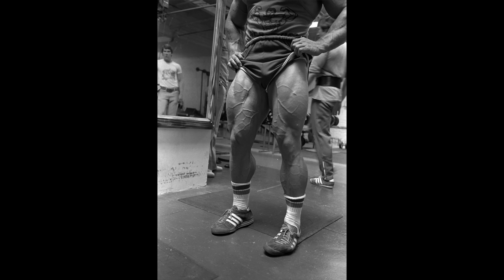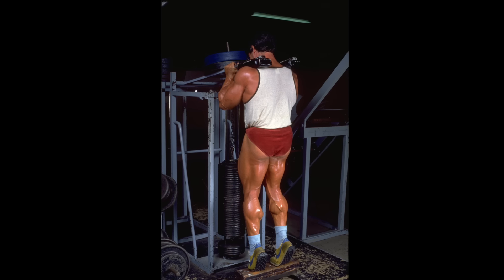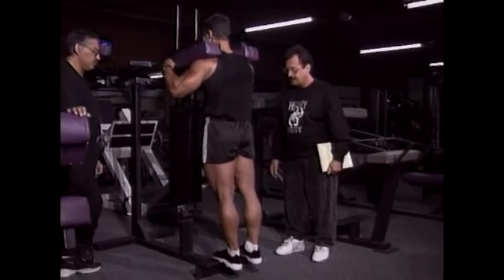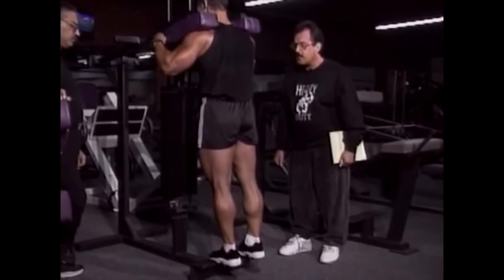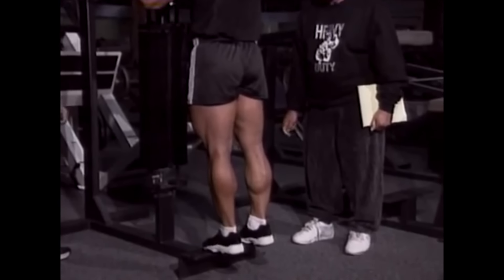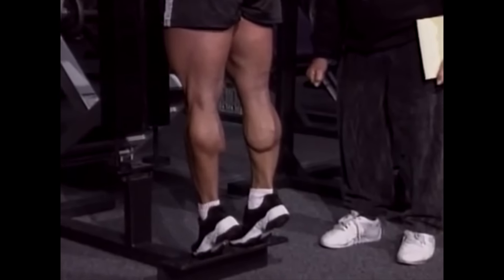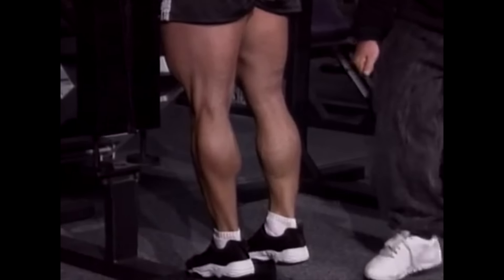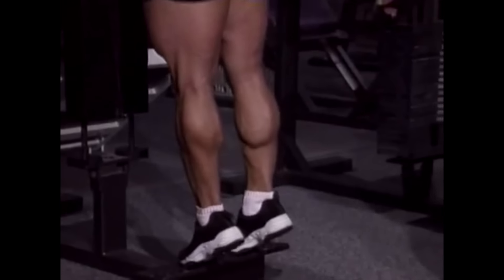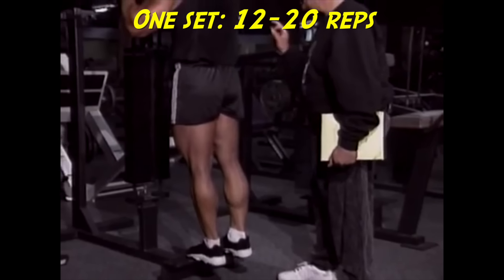The only part of the legs left to work is the lower leg — the calves or gastrocnemius. Use a standing calf machine if available. Step under the shoulder pads and place the balls of your feet onto the crossboard. With your body perfectly straight and knees absolutely locked, raise up on the balls of your feet as high as you can go, making for a full high-intensity contraction. Having achieved that position, hold it for two to three seconds, then lower under control. Perform one set of 12 to 20 repetitions until failure.